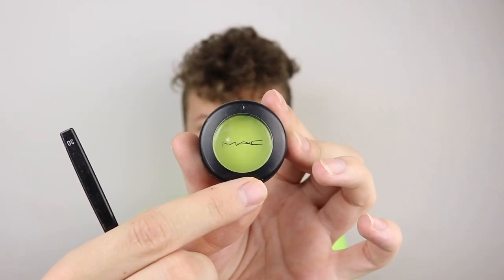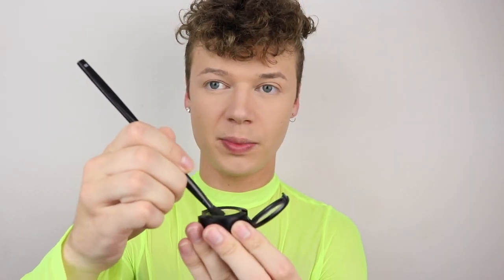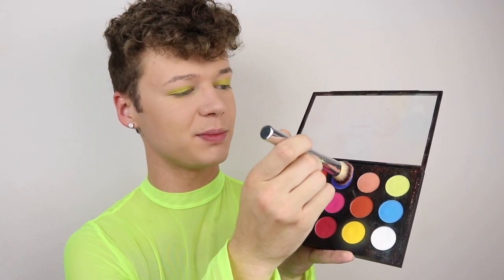Starting off with the green eyeshadow on my eyelid in the shade Shock Factory from MAC. I'm going to take a whole bunch onto my brush, wet my brush, and hope for the best. Now going in with a smaller brush with the same shade, putting a little dot right in the center of my eyes. Now taking a brush going into this blue shade from my MAC palette, and I'm going to start lightly carving out where I want the top of my cheekbone to set on both sides.